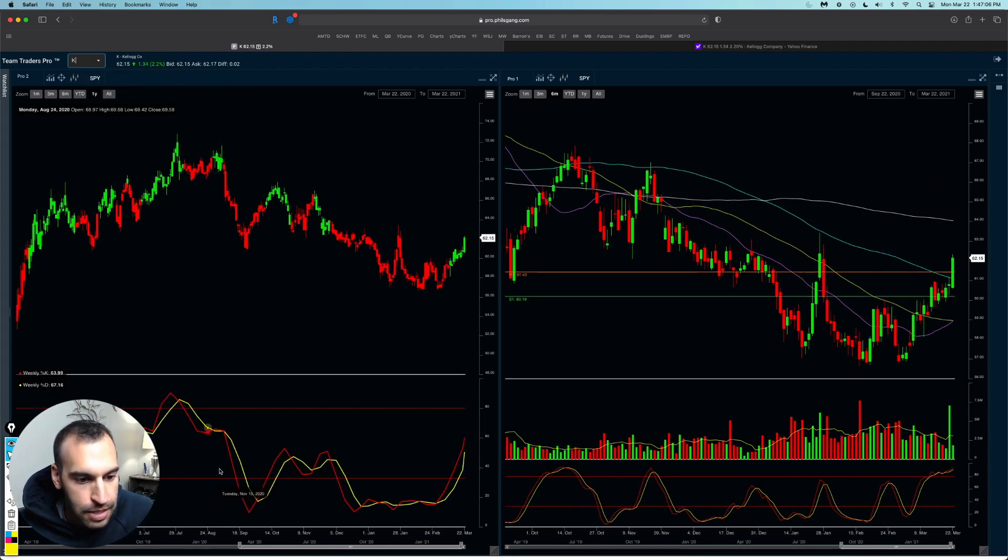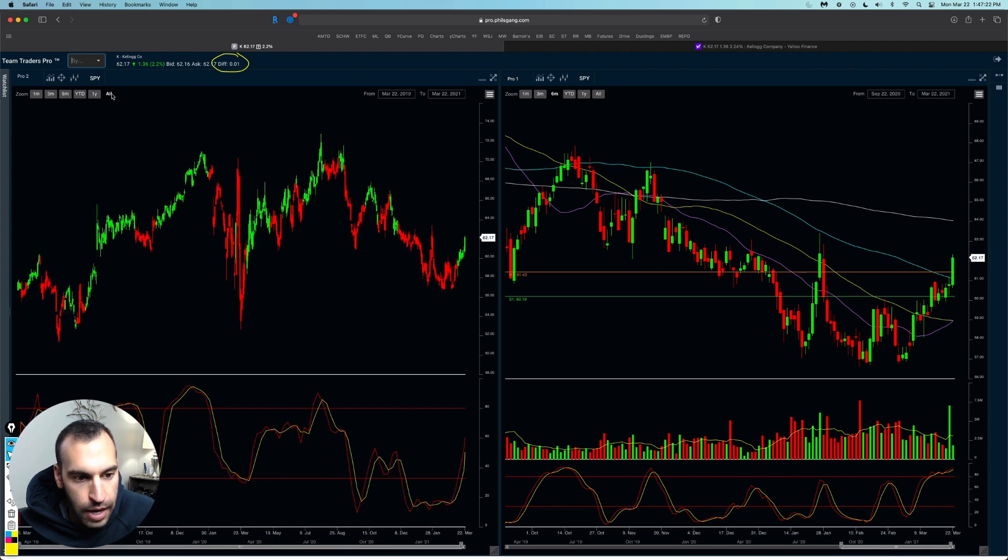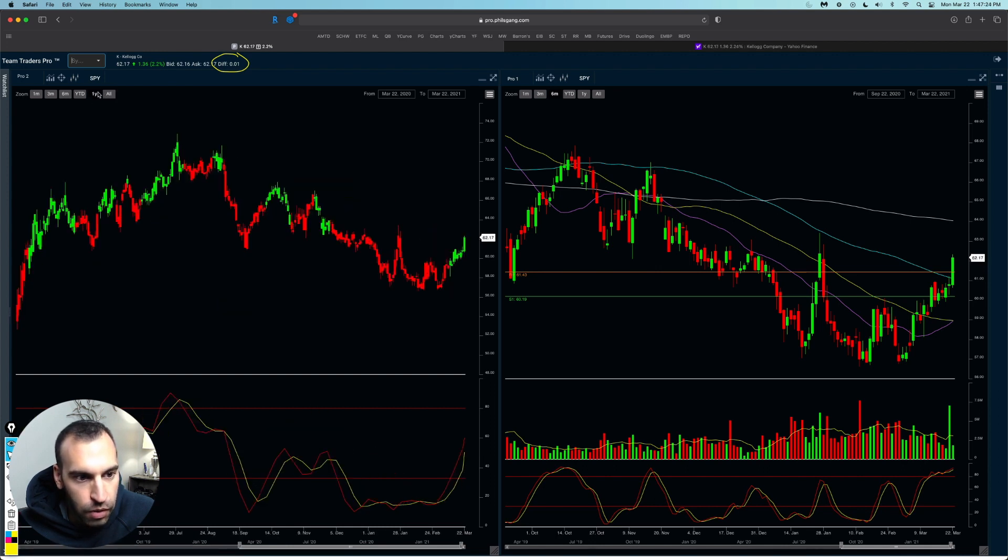The ticker is K. One thing I really like about Kellogg right off the rip is that their bid and ask difference is one cent. I absolutely love that. Let's zoom out further and take a look — see if there are any 50% rule situations going on, anything like that. Let's take a look at one year.